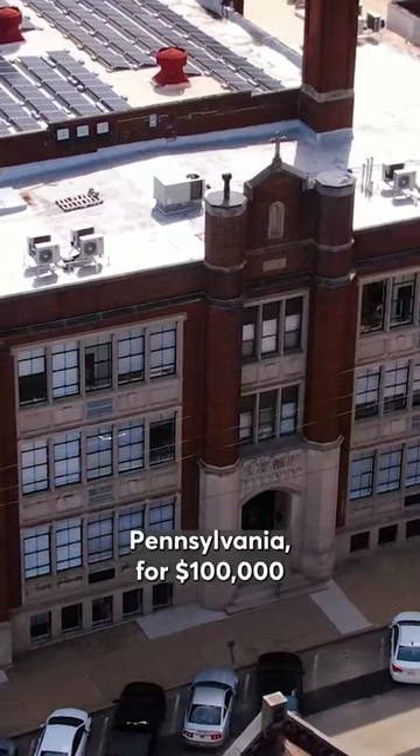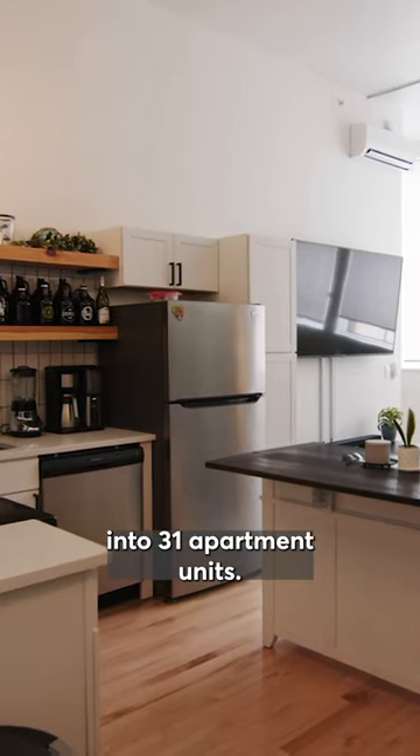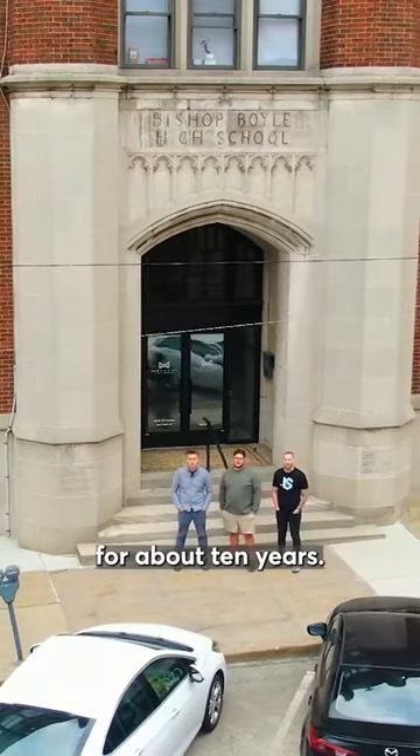We bought an abandoned high school in Homestead, Pennsylvania for $100,000 and converted it into 31 apartment units. Before we bought the building, the school was vacant for about 10 years.